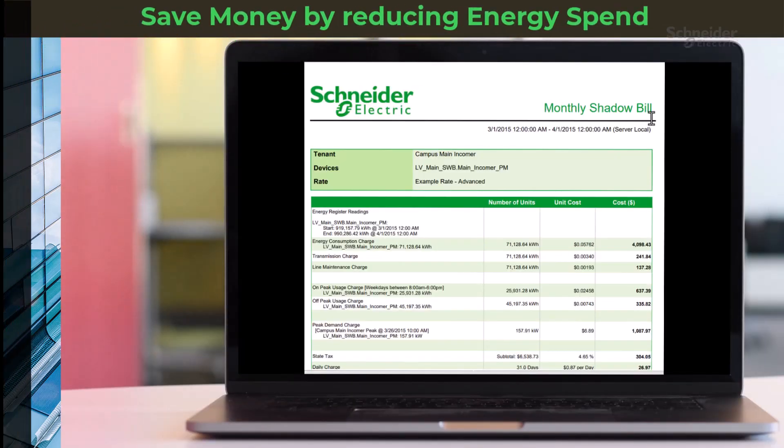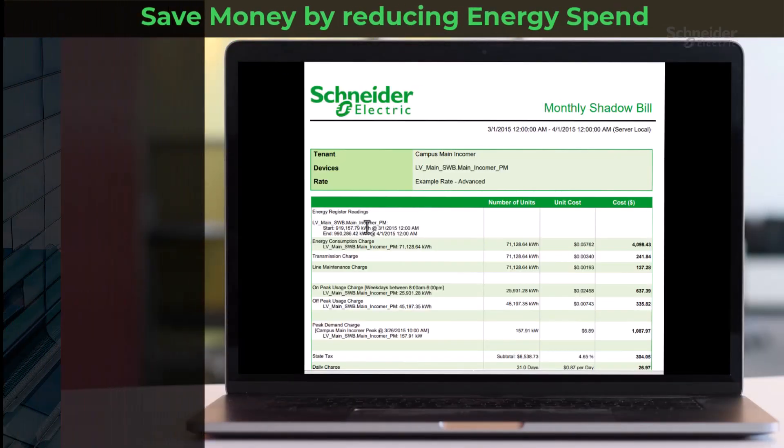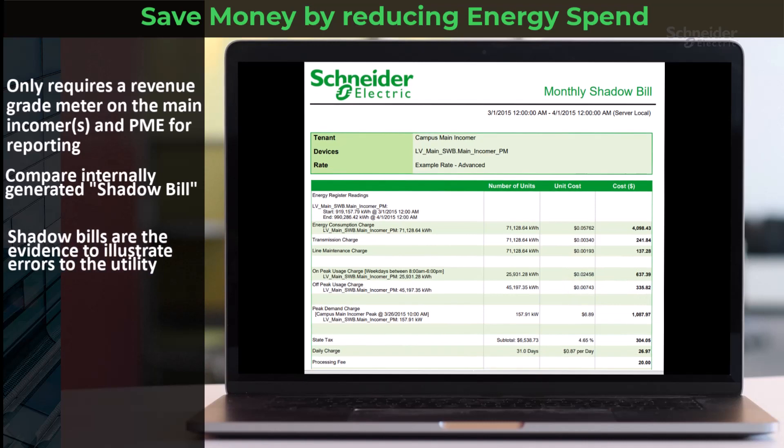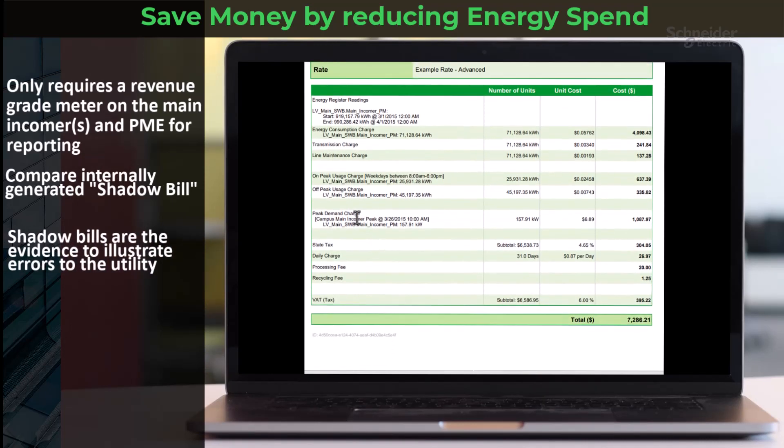It's actually quite straightforward. All you need is a revenue-grade meter on your main power sources and a nifty tool like PME for reporting. By comparing your internally generated shadow bills with your actual energy consumption, you can spot billing errors that could mean quick financial returns. This approach also helps you pinpoint opportunities to cut down on consumption over time.